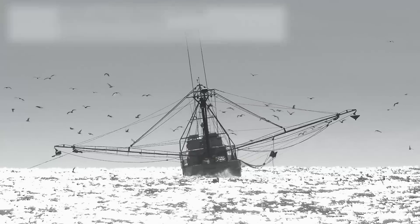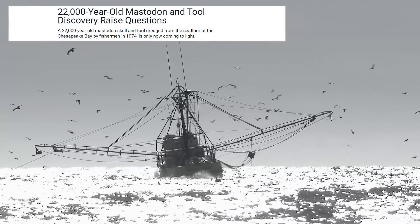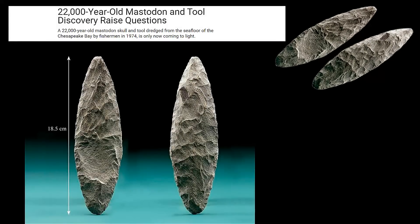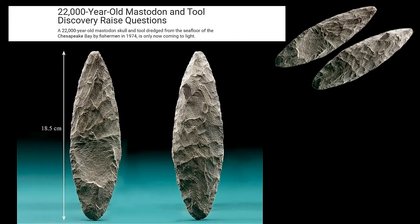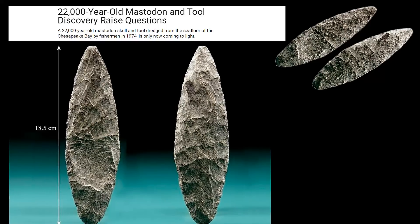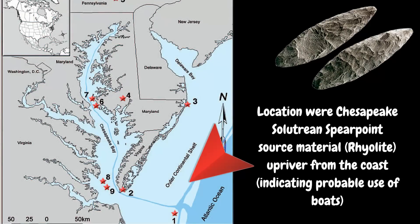Way back in 1974, a small wooden scallop trawler was dredging the sea floor about 230 feet below the sea surface and nearly 60 miles off the coastline in the Chesapeake Bay of Virginia. When they pulled up their net, they found the partial skull of a mastodon that began its slide into extinction about 12,000 years ago. The fishermen also noticed a flaked blade, which turned out to be made of a rare volcanic rock called rhyolite.